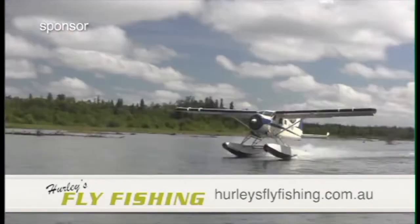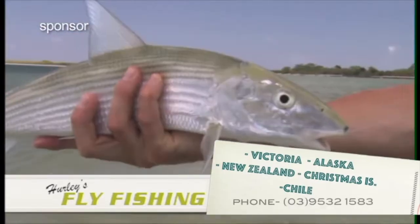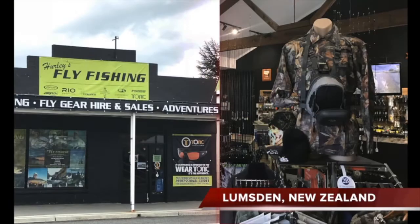I'm Gavin from Hurley's Fly Fishing. We specialise in guided tours throughout Victoria, but we also take groups to Alaska, Chile, Bonefishing Christmas Island, and our most popular one, New Zealand. So if that's where you want to go, come in and see us at our stores in Bentley and Lumsden.